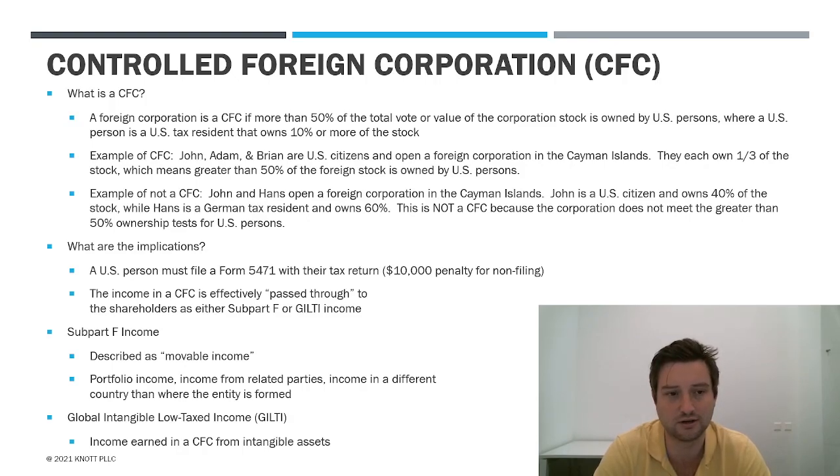Let's look at two easy examples of what is a CFC and what isn't. An example of a CFC: John, Adam, and Brian are all U.S. citizens and they decide to open a foreign corp in the Cayman Islands. They think Cayman Islands is tax-free so they can run all their income through there and not pay tax — not so fast. They each own a third of the stock. Greater than 50% of the stock is owned by U.S. people, so this is a CFC. They're all U.S. citizens, they all own 10% or more, and collectively 50% of the total vote and value is owned by U.S. persons.